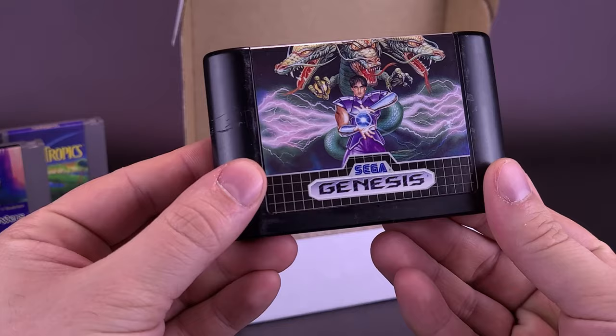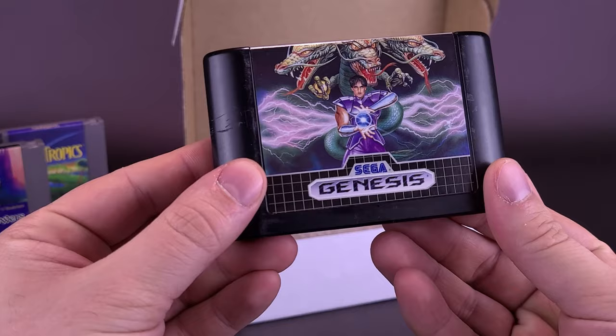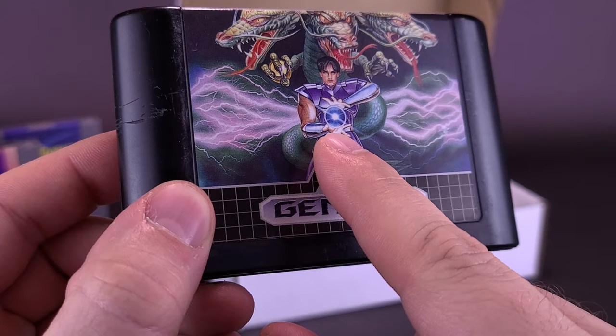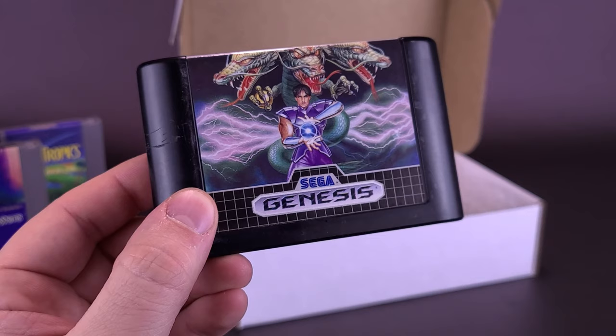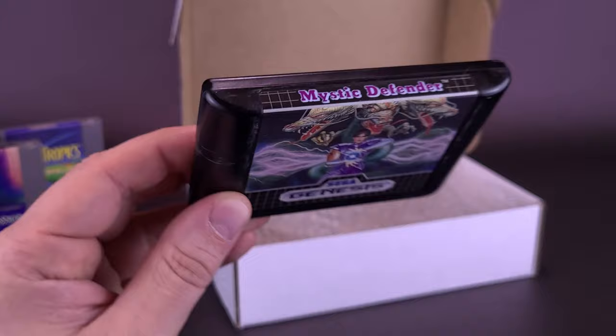Going something a little different than Nintendo — we have a Sega Genesis game. Looking at the spine, it's Mystic Defender. For a second, it almost looked like Chun-Li from Street Fighter — that's definitely not Chun-Li. And the dragons kind of remind me of Double Dragon, even though in this case it's Triple Dragon. Mystic Defender. Never played it. Have you? Let me know.